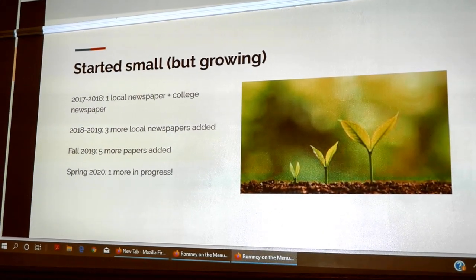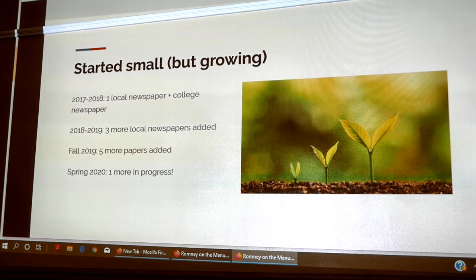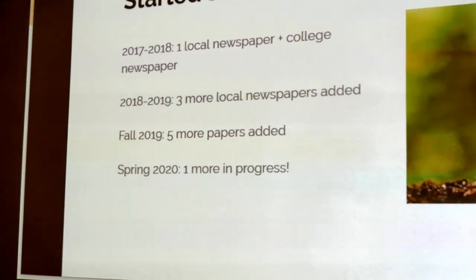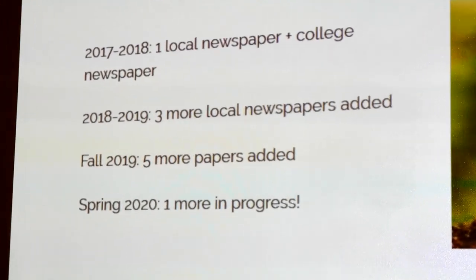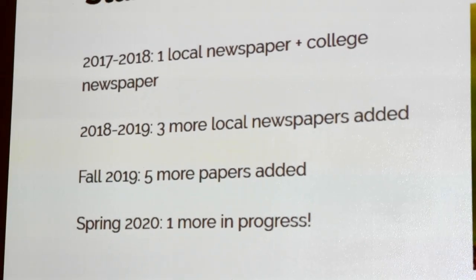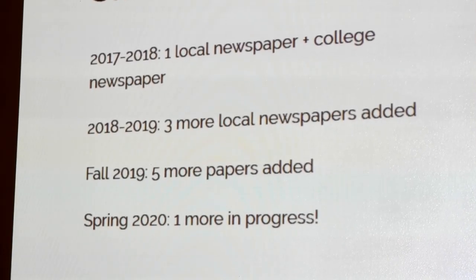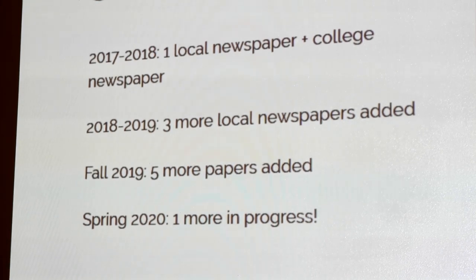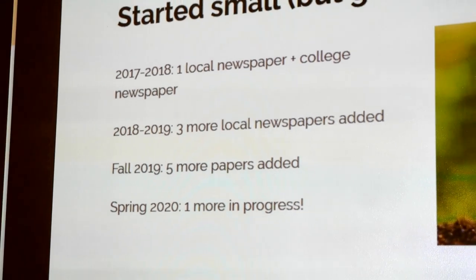Our first goal was to do the Mineral County paper of record — the Mineral Daily News Tribune. We reached out and partnered with the paper to get permission. Those of you who deal with historic stuff know about public domain. Right now, if content is older than 1925 for newspapers, it's pretty much safe to distribute and share. Our intent when we started was that those two papers — the local paper and the college newspaper — were all we were going to do.